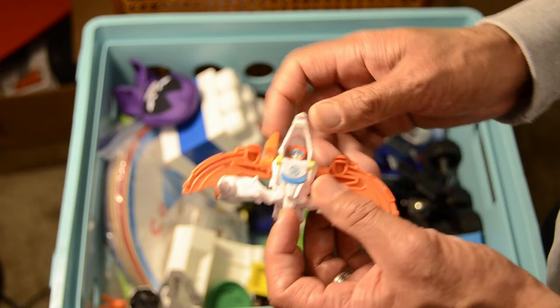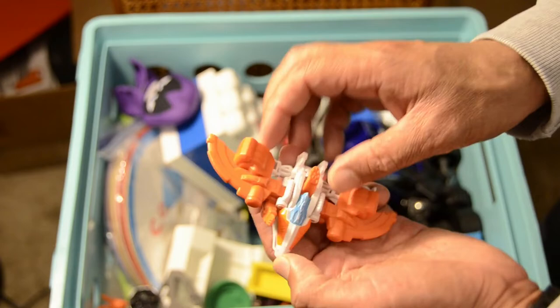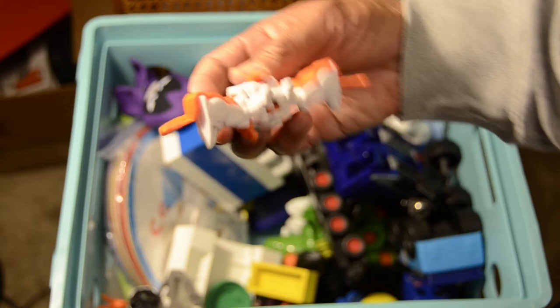We've got another toy — this looks like it's from the Transformers again, must be a Decepticon of some sort. But it's not complete — it's actually cut off on the bottom. It used to be an airplane. This is one of those toys we may just have to throw away.